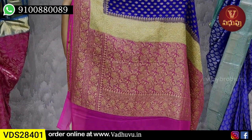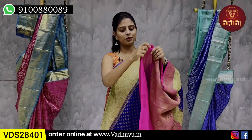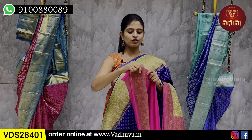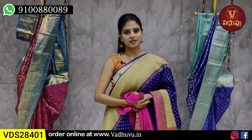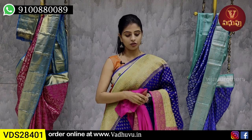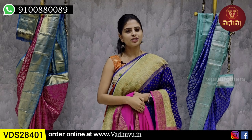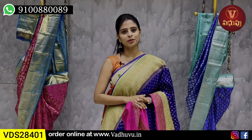Pallu also has a contrast pallu with pista green and pink, with Banaras style weaving and a chinna pallu. Blouse is given in contrast with a flame blouse. The saree's border blouse is also included. Price is 11,200. It is pure georgette, so it will be very light to wear, and the quality of pure georgette will be appreciated.